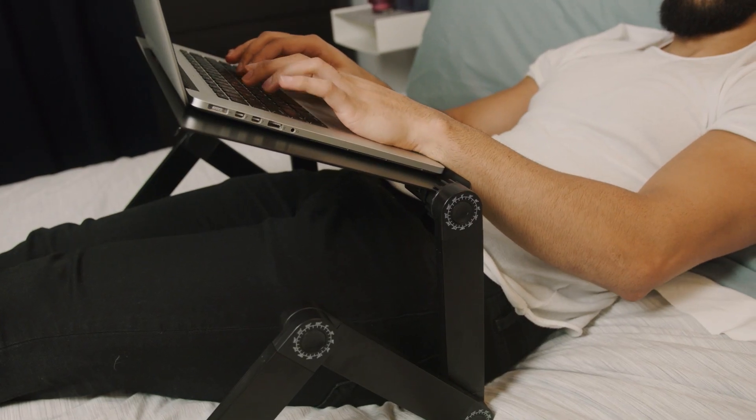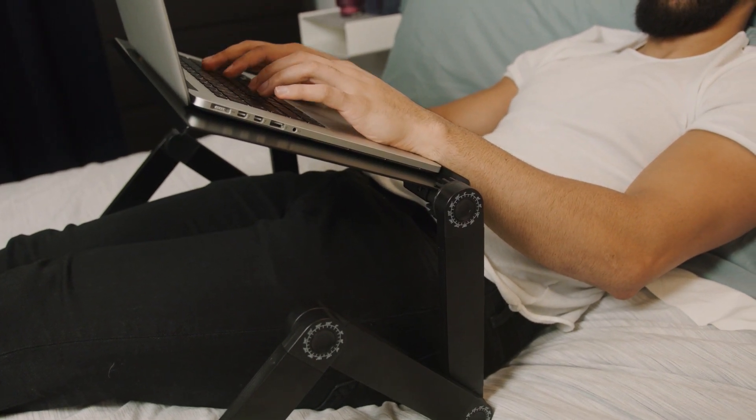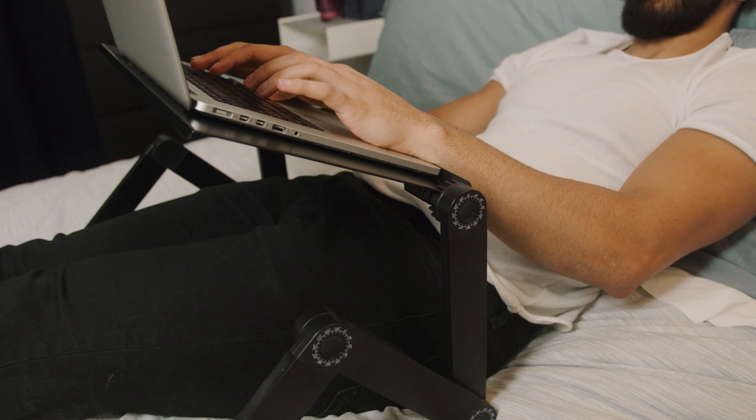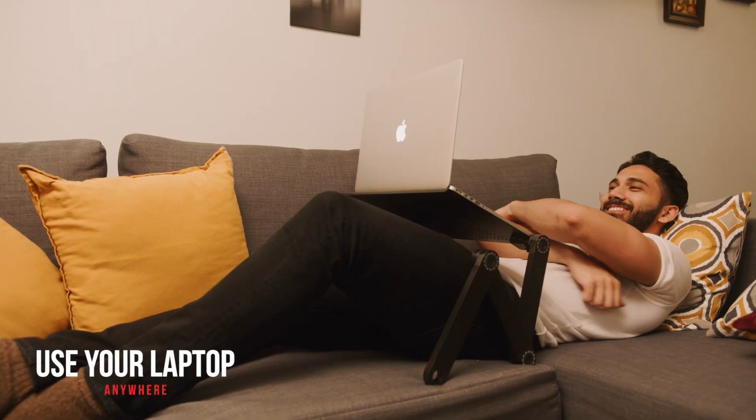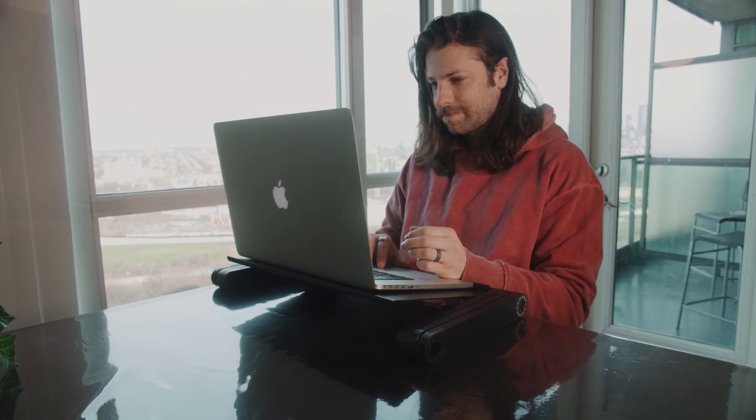Are you someone that uses your laptop in bed? Whether you are watching YouTube, Netflix, or just like to get some work done while relaxing, this stand is going to be an absolute game changer. With this stand, you can use your laptop in bed, on the couch, or just about anywhere comfortably, without worrying about your computer overheating or getting annoying neck cramps.